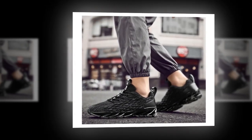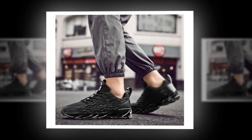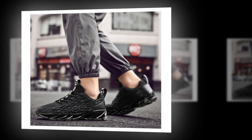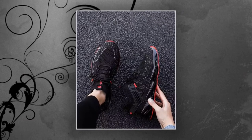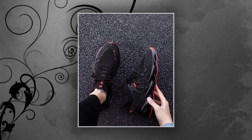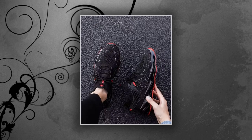In conclusion, the Antbots Men's Casual Sneakers are a solid choice if you're in the market for comfortable, stylish, and functional shoes that can handle long hours of wear. They deliver on breathability, cushioning, and support — all key elements for anyone who's constantly on their feet. So if you're looking to step up your shoe game, these might just be the perfect fit. If you like the shoes, you'll find the link in the description and in the comment section.